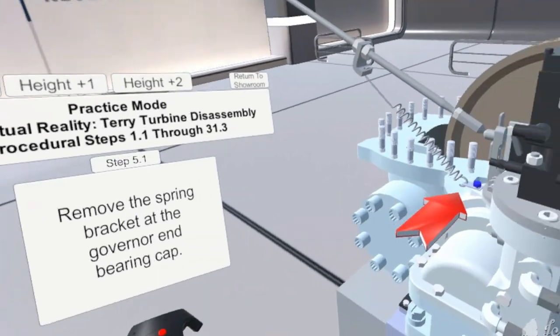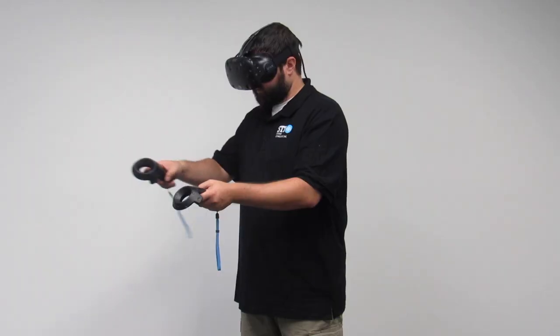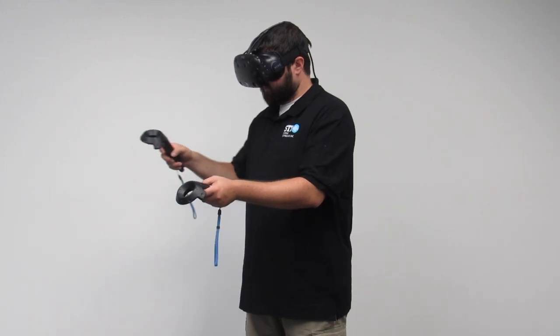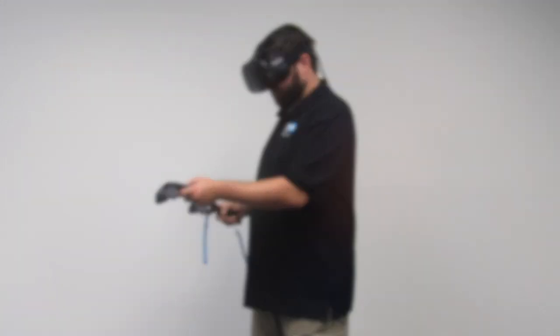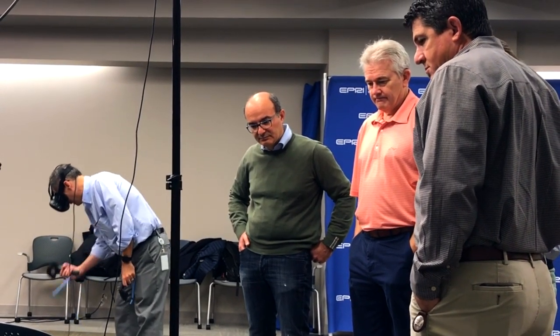In a VR application, the user wears a headset that immerses him or her in a virtual environment. The user has two handheld controllers to manipulate the various parts. It really puts you in the place that's hard to imagine for people who did it on vellum paper and with slide rules.